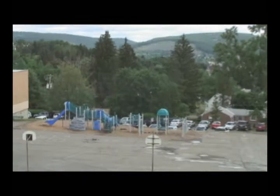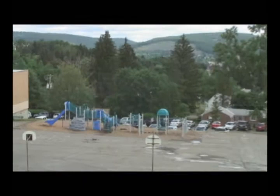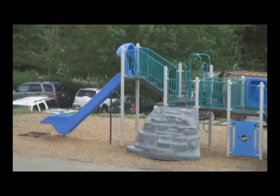Its playground has been enjoyed through the years not only by Carter students, but by generations of neighborhood children. The Carter School Playground Project is a volunteer effort to design and build a new, modern, safer, and more enjoyable playground for our community.